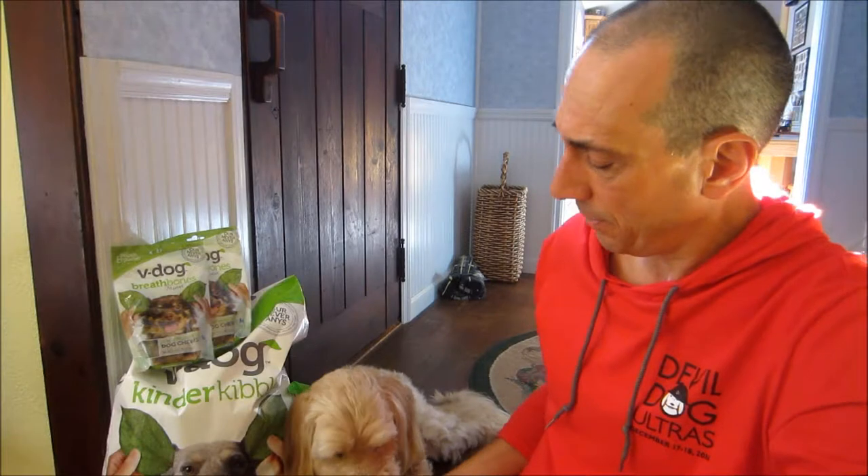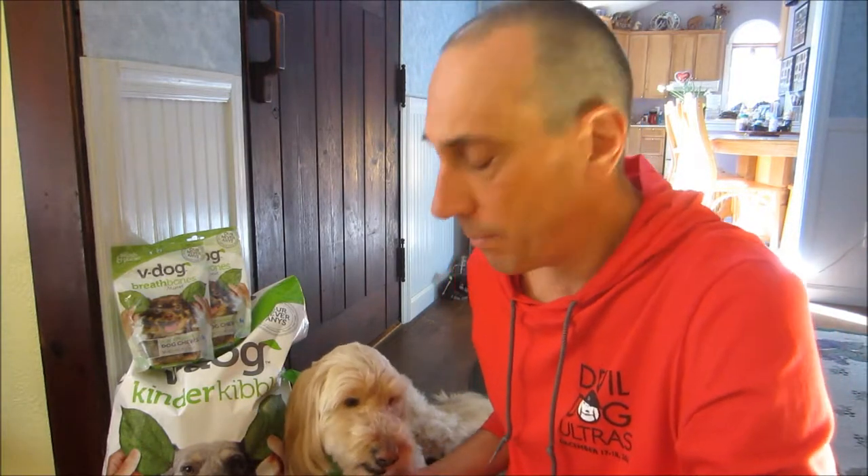Some more biscuits for Snickers. I'm going to try something I've never done — I'm going to bake up a couple dishes: one for Snickers, one for myself, and see how a full meal of V-Dog kibble and Wiggle Biscuits goes down.